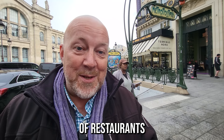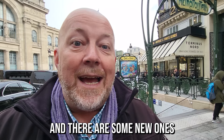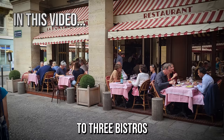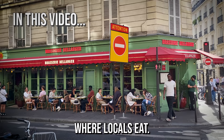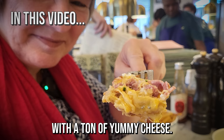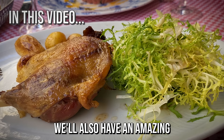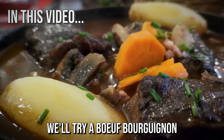We've eaten in a lot of restaurants since we moved to Paris a few years ago and there are some new ones that you need to know about. In this video, we're going to take you to three bistros where locals eat. We'll have a Sunday morning special brunch with a ton of yummy cheese, an amazing duck confit near the Eiffel Tower, a boeuf bourguignon near the Luxembourg Garden, and also the profiterole au chocolat.